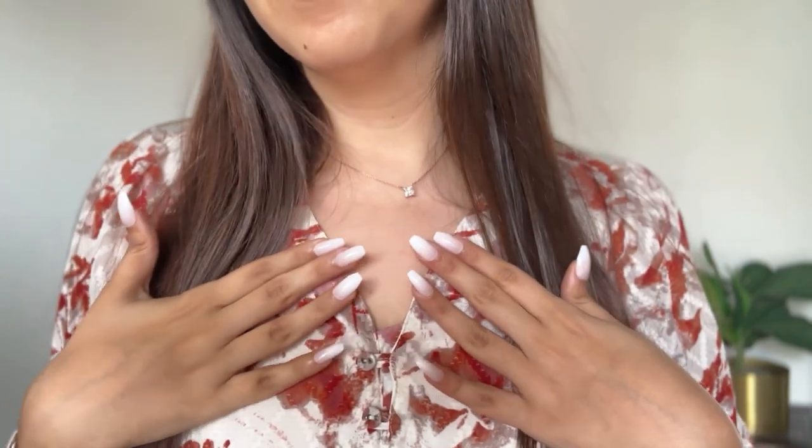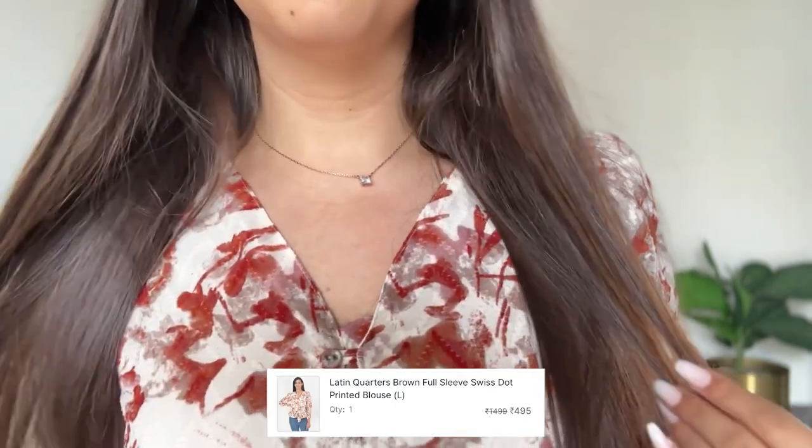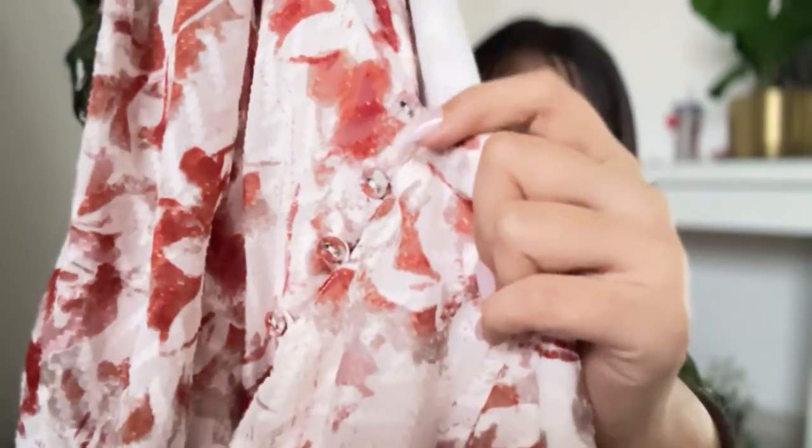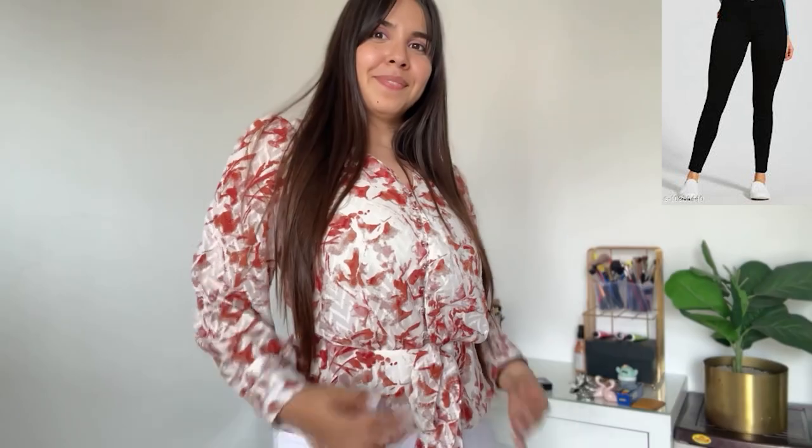This top is the most well-made top in this video. It's from Latin Quarters and its sleeves, print, double lining, and fabrics are immaculate. The finishing is very good — even the buttons are covered with fabric. It's floral, so it's very nice for a daytime outing. If you're going to lunch, it'll be very good, and with denims this will look superb. There's a small bow and a slight peplum fit to this. Overall, it's a very girly, feminine, and pretty top. This was for Rs. 495.